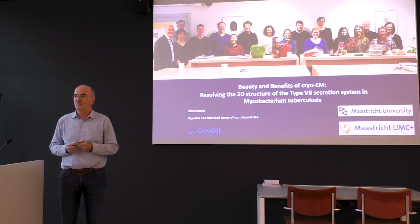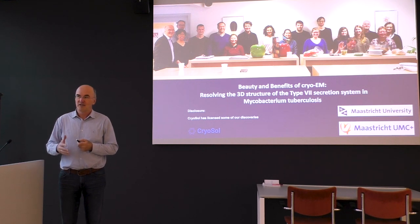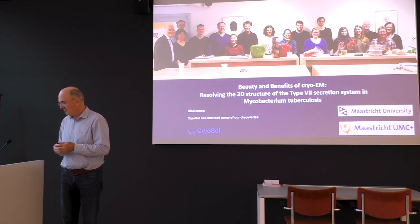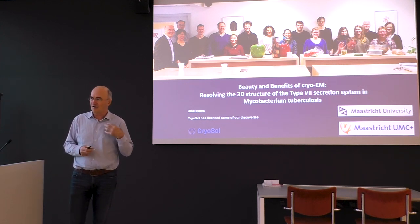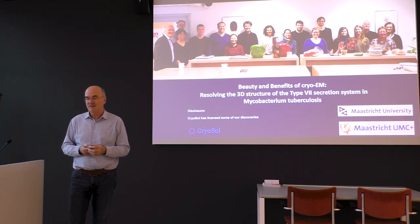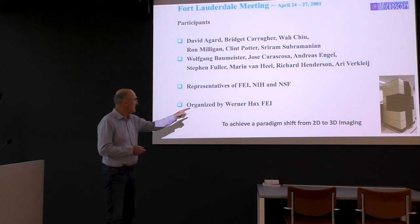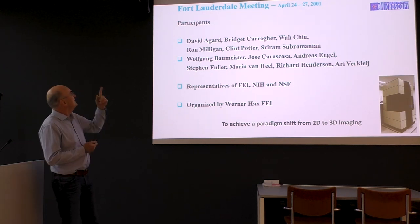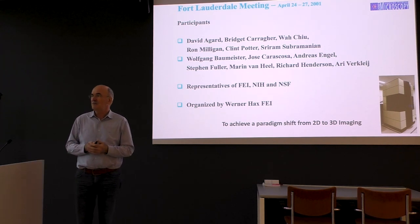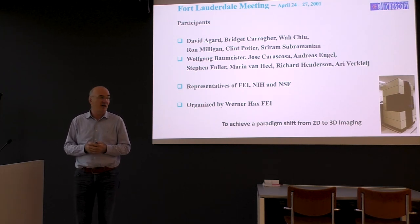My work has been already for a long time on revealing the micromolecular complex in TB that is responsible for providing access in the cytosol from the phagosome, which I will discuss later. But before I do so, because I'm at NISEN, which I have my heart very close to, I'd like to make a little historical perspective.